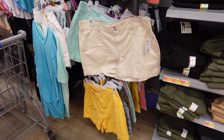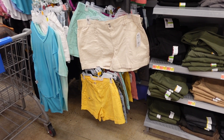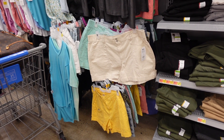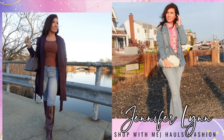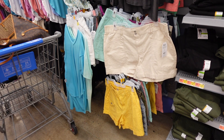Welcome back to my channel. Today we're in Walmart checking out the deals for the week. If you like these videos make sure you give it a thumbs up, subscribe if you're new, and let's go shopping.